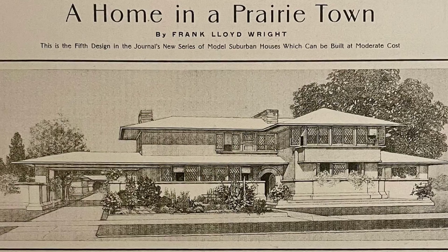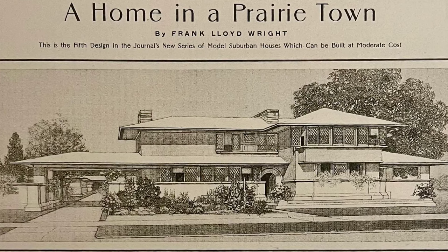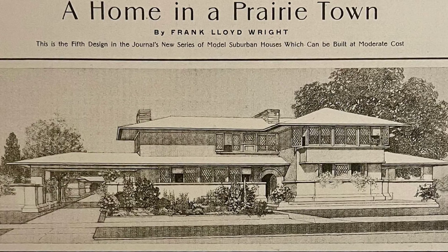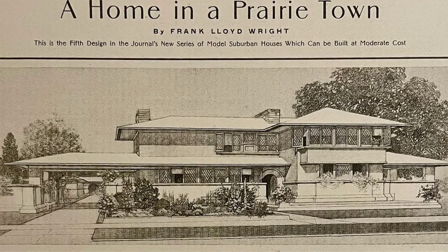Stay tuned as we explore more facets of Frank Lloyd Wright's genius in upcoming videos. Don't forget to like and subscribe for a journey through the architectural wonders that continue to inspire generations. Until next time, keep dreaming in design.